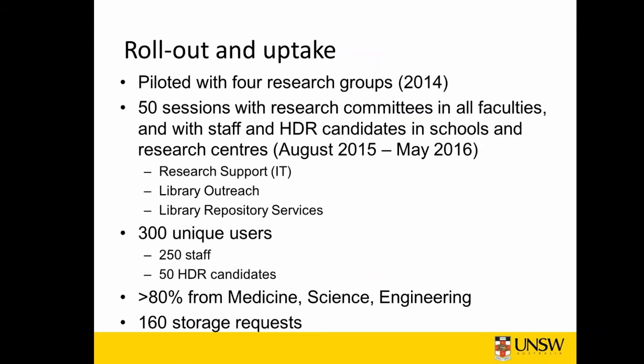Regarding the rollout and uptake: it was piloted initially in 2014 with four research groups. Fifty sessions with research committees and all faculties, staff, candidates, schools and research centres were conducted during August to May last year and this year. Currently we have 300 unique users — 250 of whom are staff and 50 are HDR candidates — and more than 80% of the plans are from people in medicine, science and engineering. 160 storage requests have been made from these plans.